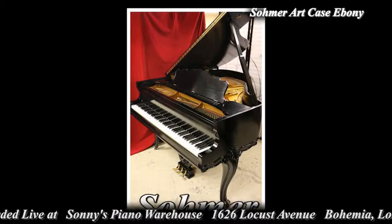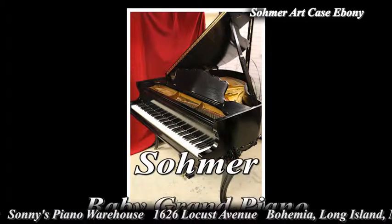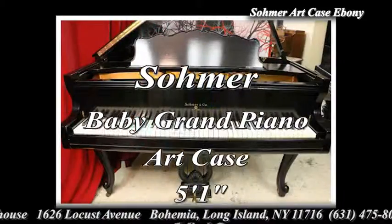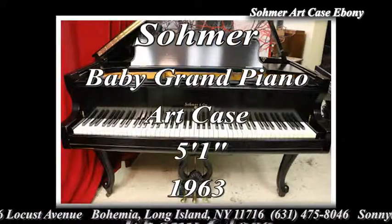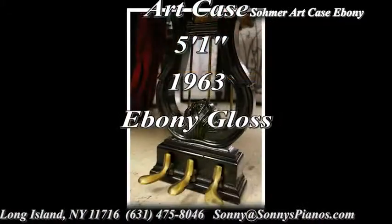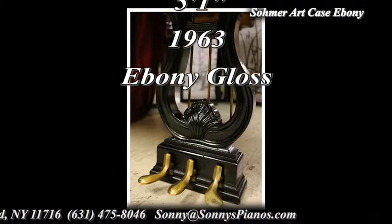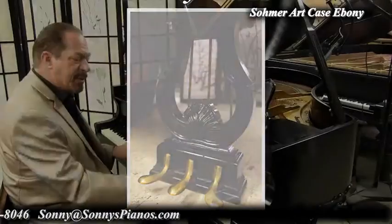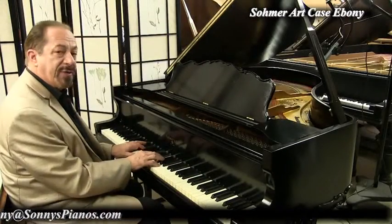So once again, what do we have here? We have a Sohmer Baby Grand, beautiful art case, beautiful instrument. This piano's going to make somebody very happy — I wonder who. Maybe it'll be you. I'm Sonny with another Sonny's Piano Video Tour for you today. Thank you for watching.